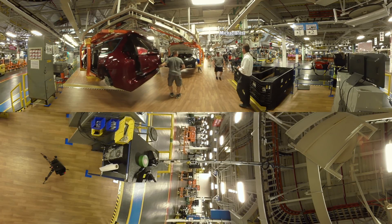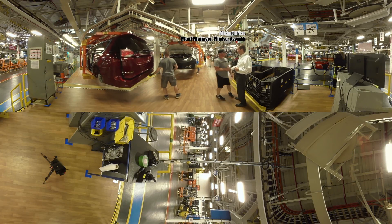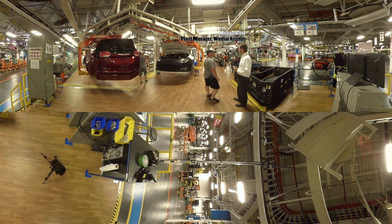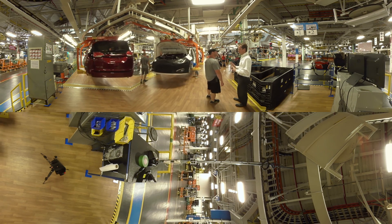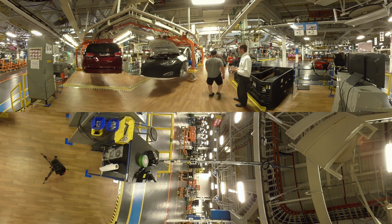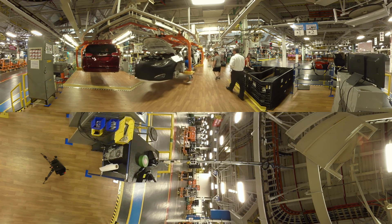My name is Michael Breda. I'm currently the plant manager at Windsor Assembly Plant. A typical day here involves following the routine you've established. We're very big on following a routine, a habit. It's very important to have structure, and our whole day is focused on continuous improvement.